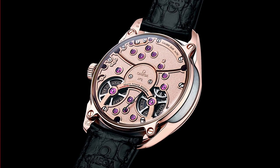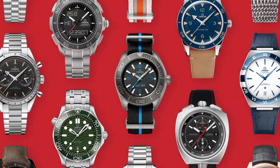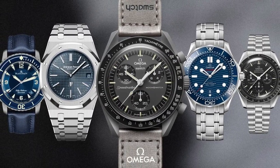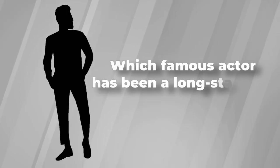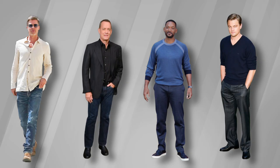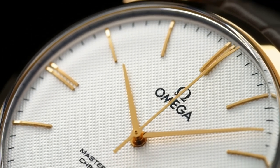When it comes to Omega, every achievement is celebrated by reaching new heights — and that includes our journey through Omega's best watches of 2023. We hope you enjoyed exploring the cutting-edge technology, impeccable design, and unparalleled elegance Omega has to offer. Now, the answer to our trivia question: which famous actor has been a long-standing ambassador for Omega? The correct answer is B) Leonardo DiCaprio — congratulations if you got it right!